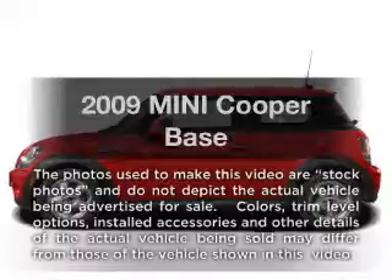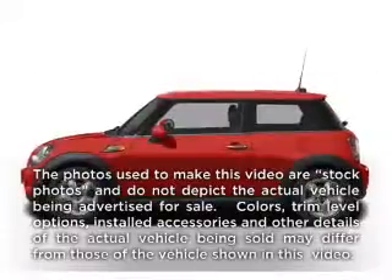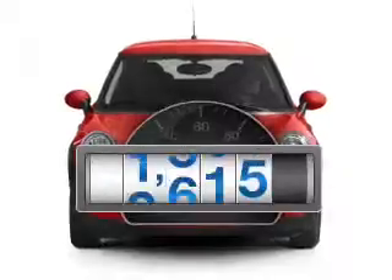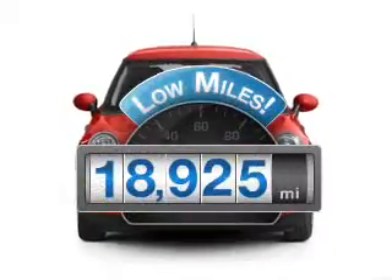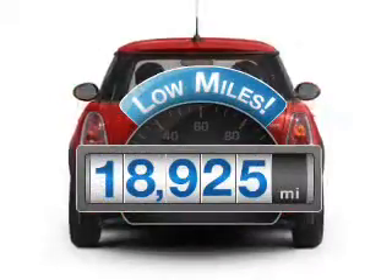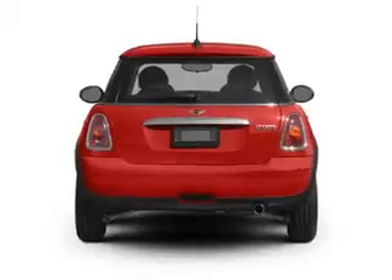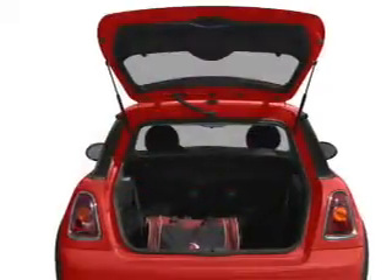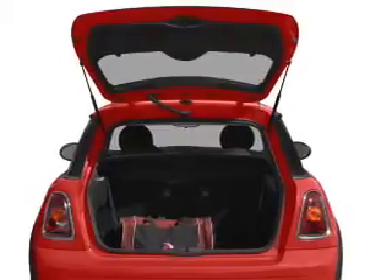Imagine yourself in this 2009 Mini Cooper. If you're looking for a first-rate auto, this one could be yours today. Low mileage is an important factor in your purchase, and this vehicle delivers a low odometer reading. With an efficient four-cylinder engine connected to a smooth shifting transmission, you will appreciate the safety feature of anti-lock brakes.